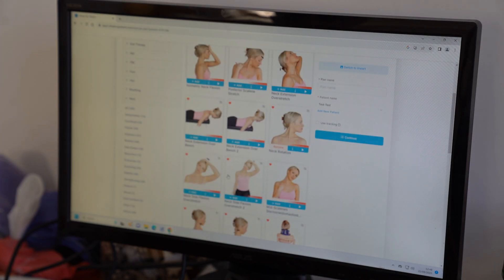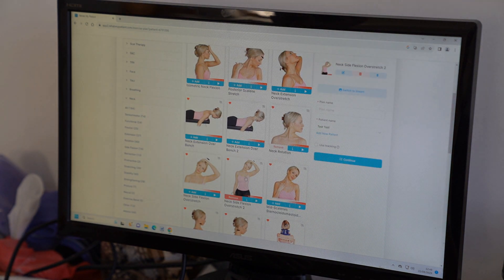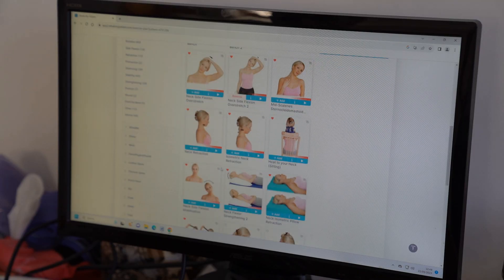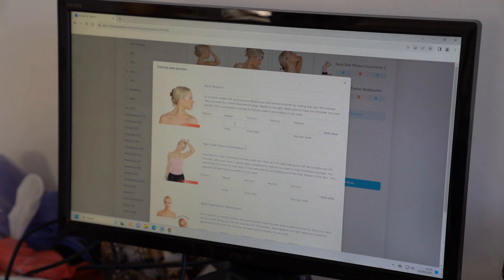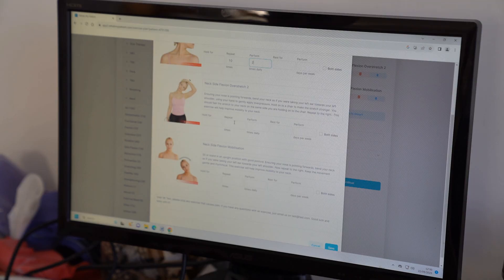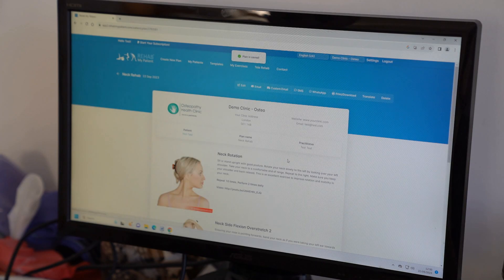Let's add a neck rotation stretch, an upper trapezius stretch, and we might recommend some ice or heat to the neck. Let's also add a side flexion mobilisation, put in a plan name — neck rehab — and press continue. I'll put in my sets and reps: repeat 10 times, twice a day, hold for 30 seconds. Press save, and then I'm going to email that exercise plan over to my patient.